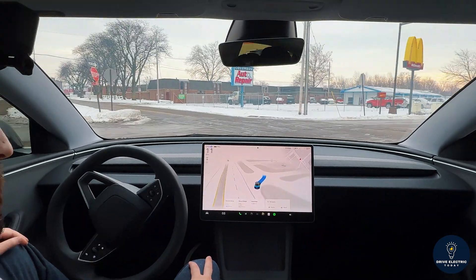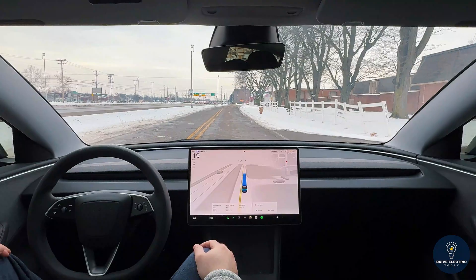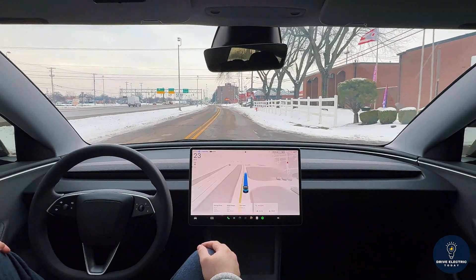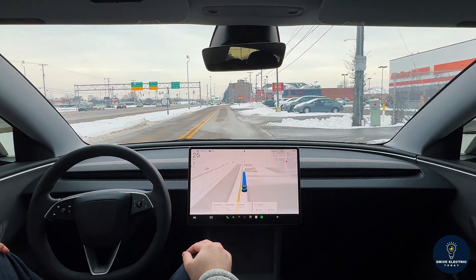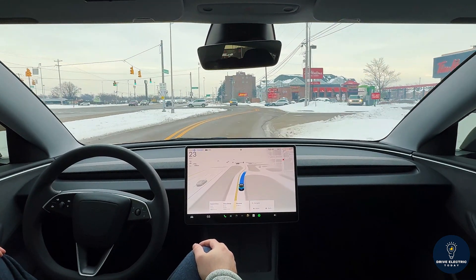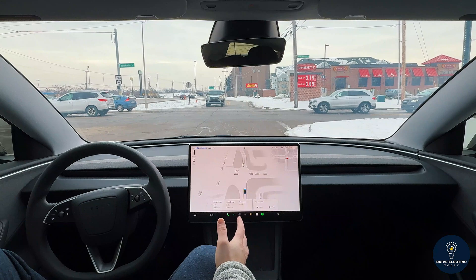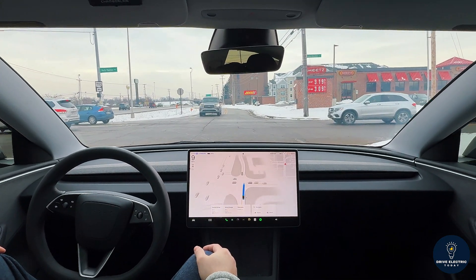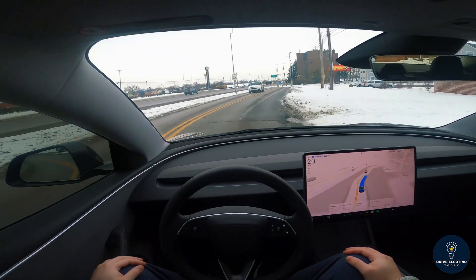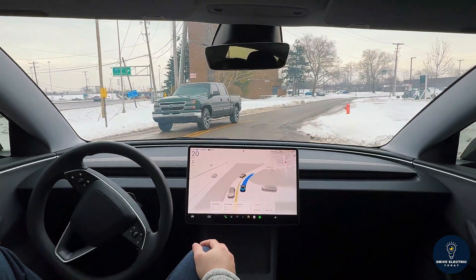FSD is taking us into this plaza and making a left — that's an interesting decision to steer us onto this side road. Since we don't have a destination in the GPS, it's making decisions on the fly, which is probably why it went down this side road. You don't need a destination to use FSD — you can just cruise around. It does get a little wonky without a destination, but that's expected. We just went right through a four-way stop very nicely.